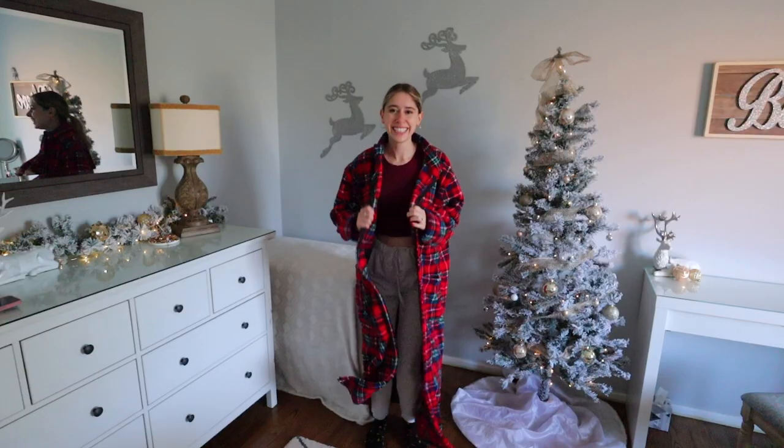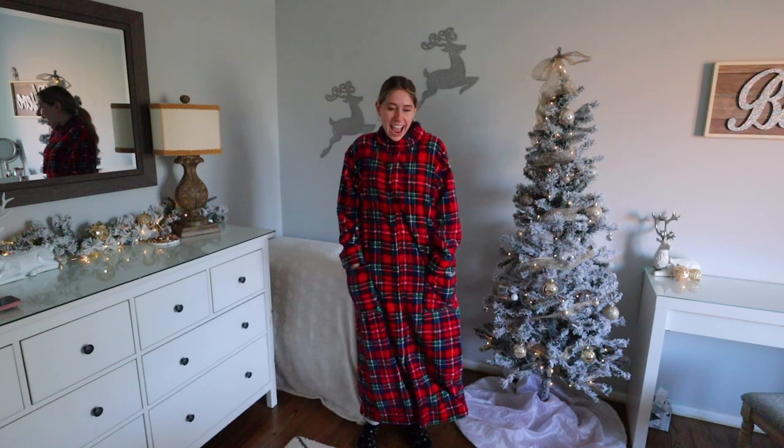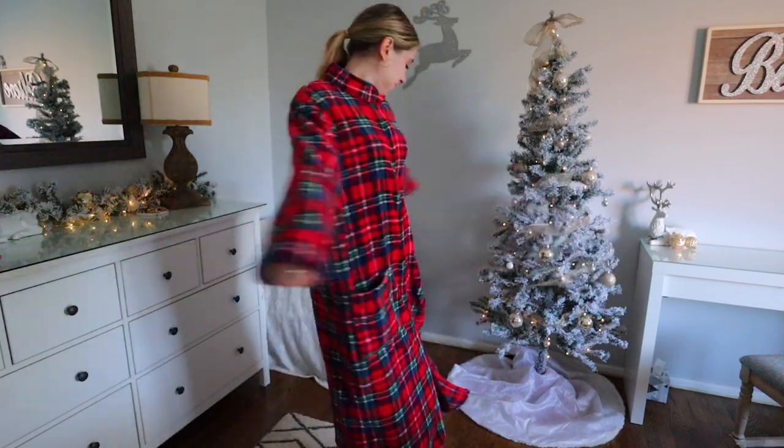Number one is a zipper robe. Robes are always a great gift, but the challenge is most people already have one. However, if you get them a different, fun type of robe it shows you put more thought into making it unique. I got this for my mom a couple years ago and she loved it. It's really long, which is great in winter, and it zips instead of ties. With a tie robe it can start to untie when you're lounging around, but with a zipper robe that's not a problem at all.